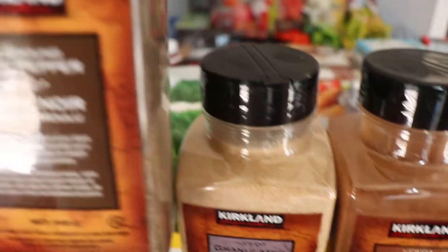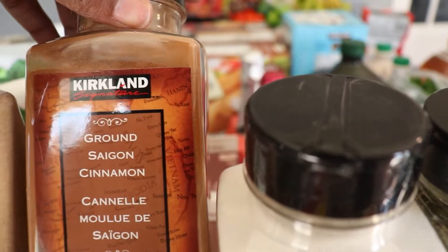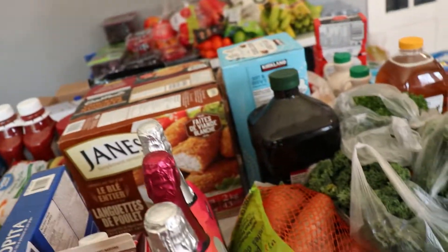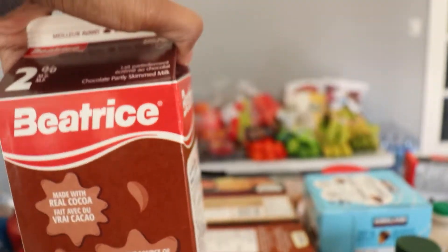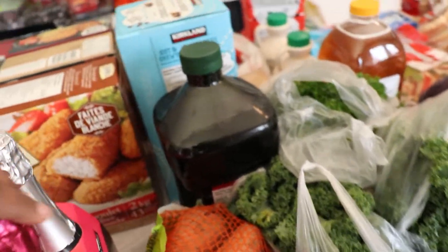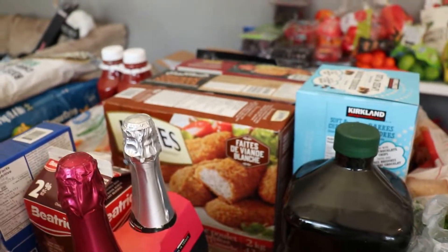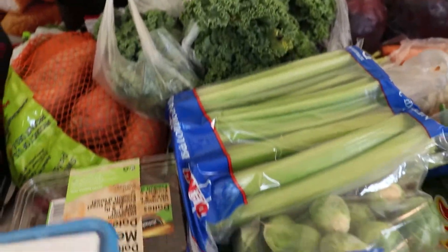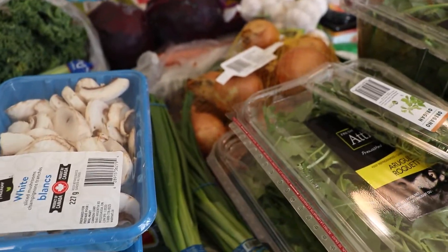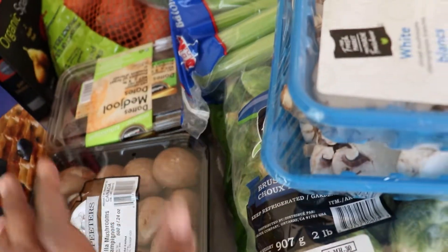I really stocked up this time since I ran out of everything. I got some Kirkland black pepper, California garlic, ground cinnamon because my daughter loves to bake, salt, and oregano. I also got chocolate milk — that's definitely a treat, they don't get it often. I got two of this non-alcoholic champagne for my husband and our upcoming anniversary on the 31st. I got two packs of white sliced mushrooms and a pack of mini bella mushrooms.